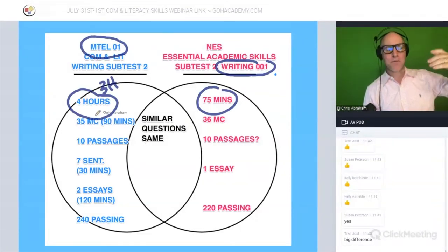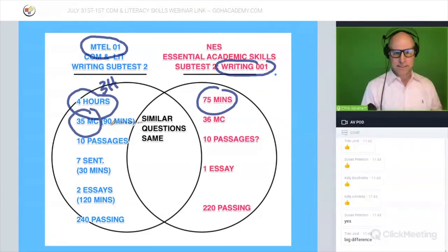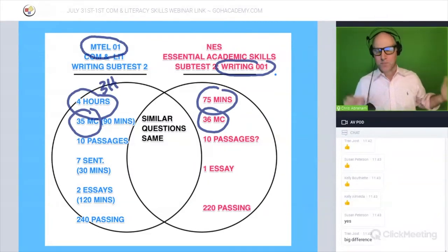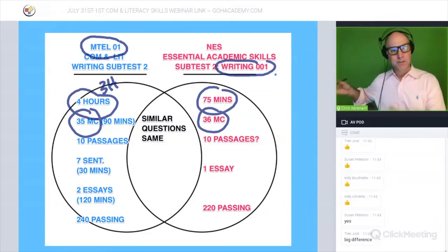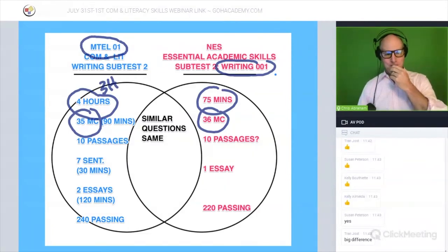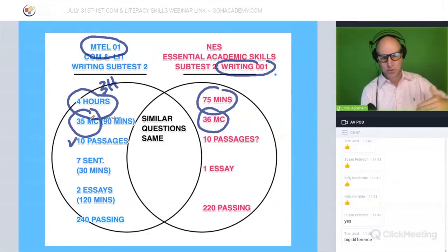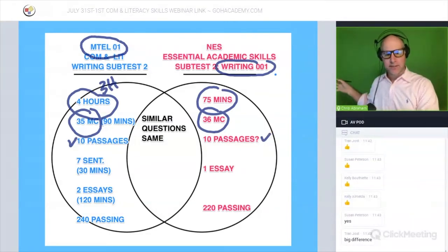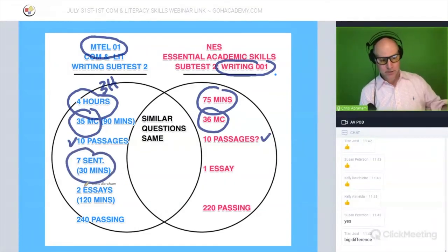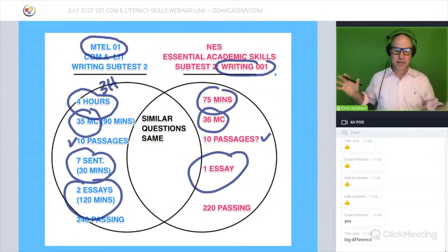The MTEL has 35 multiple choice questions with 90 minutes for that section. The NES has 36 multiple choice questions — about the same amount. That's about 10 passages to get to 35 or 36 questions. The MTEL also has seven items including a short answer and two essays, whereas the NES only has one essay, which is actually kind of good.